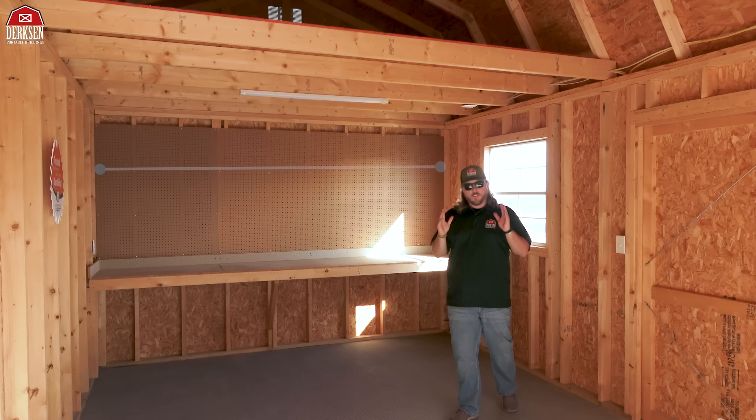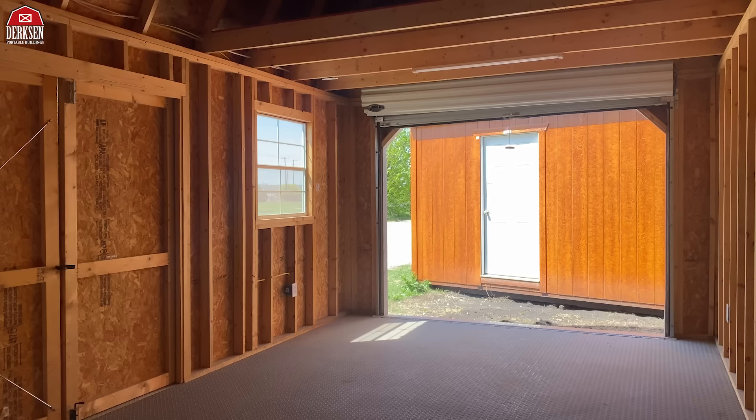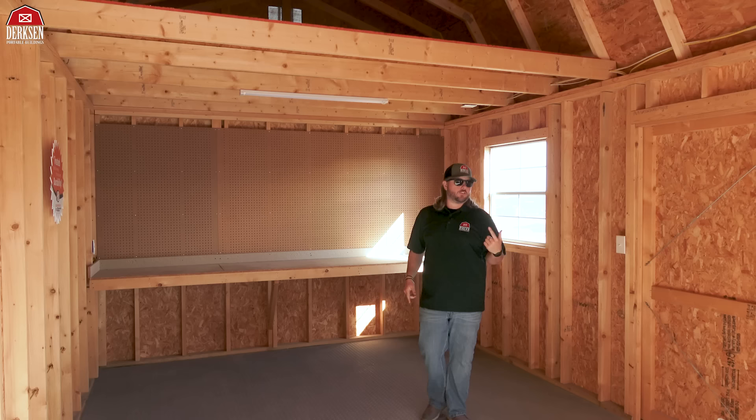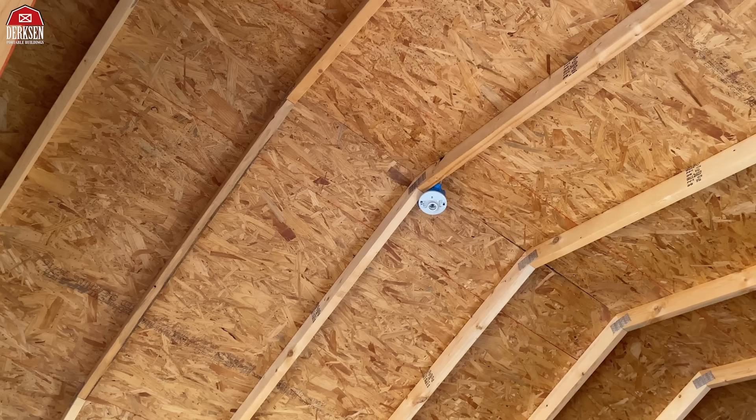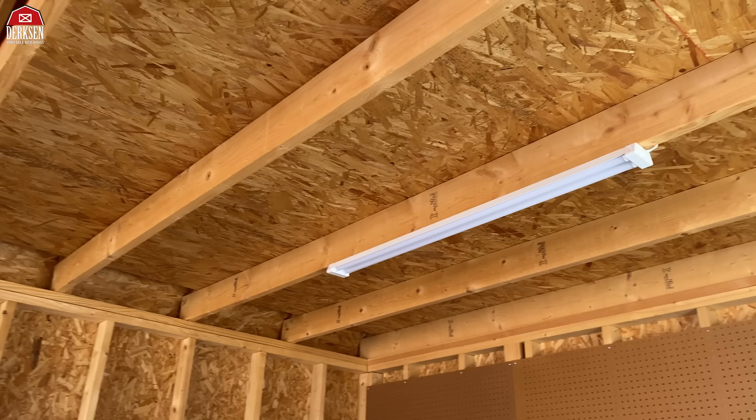Another added feature is the workbench with pegboard — great for tinkering and hanging your tools. The workbench spans the full width of the interior of your building. And then there's the electrical package. The electrical package is something a lot of customers treat as an afterthought — your building gets built, you start filling it up, and next thing you know it's dark and you can't see. With the electrical package, you get four outlets: two by the workbench and two by the roll-up garage door, plus a single light switch right at the door and a single light.